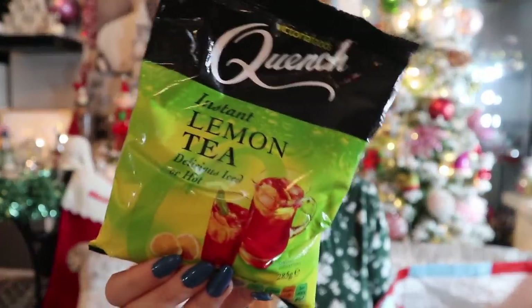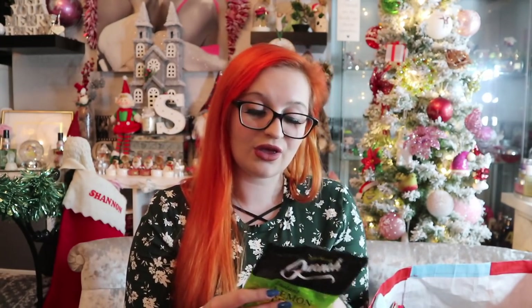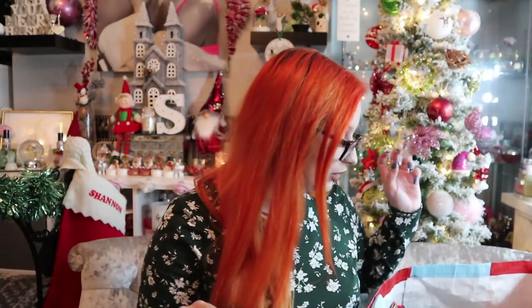This isn't Christmassy but I had to get another one. Throughout summer I lived off this — Quench lemon tea powder. I love doing it cold: make a big batch, put it in the fridge, pour it over ice in a tumbler — absolutely love it. Lipton, eat your heart out! One pound for 285 grams, and three tablespoons makes 1.1 litres — you probably get about 100 litres out of this bag.